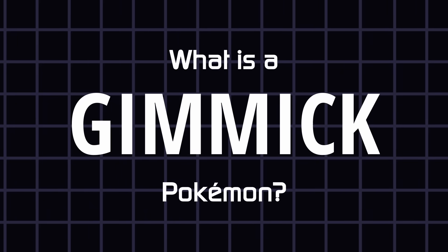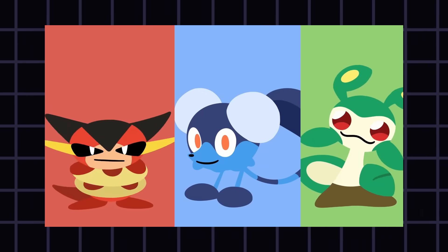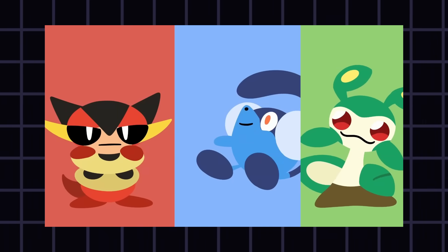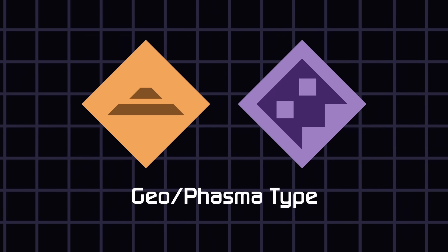The answer was harder than I thought. So I'm still working on Stemma, my own creature collector based off of science topics. And today, I wanted to talk about one of my gimmicky creatures.